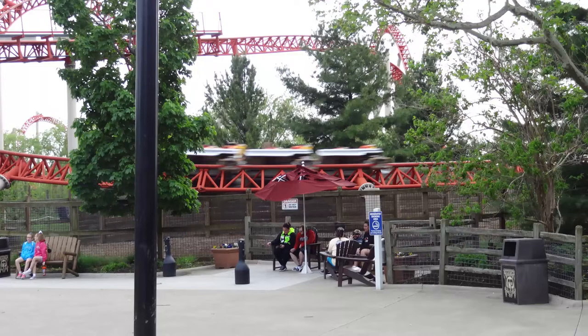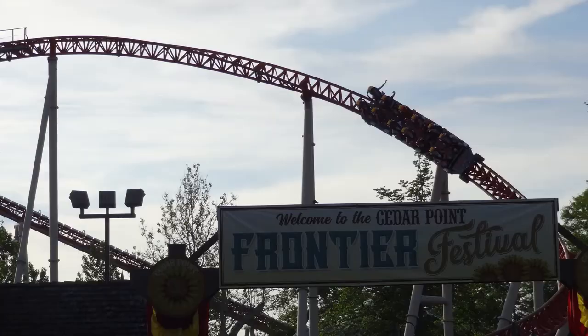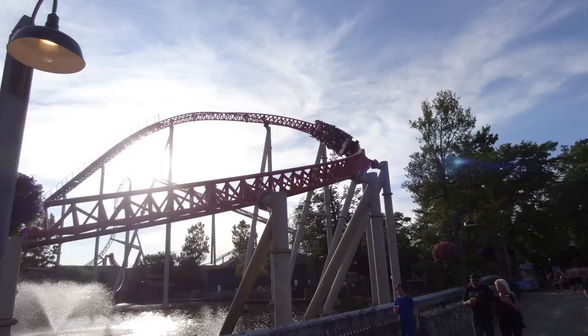Maverick features two inversions. When it was announced, it was originally going to feature three inversions — there was going to be a heartline roll after you come out of the left-hand curve following the second launch. But it was found to cause too much stress on the track and would have been too forceful for riders, so it was ultimately removed. The two inversions it does feature make up the twisted horseshoe roll, essentially two corkscrews going in opposite directions consecutively.